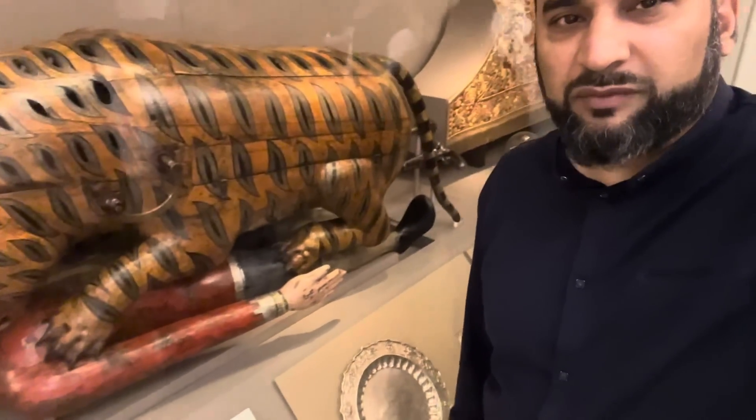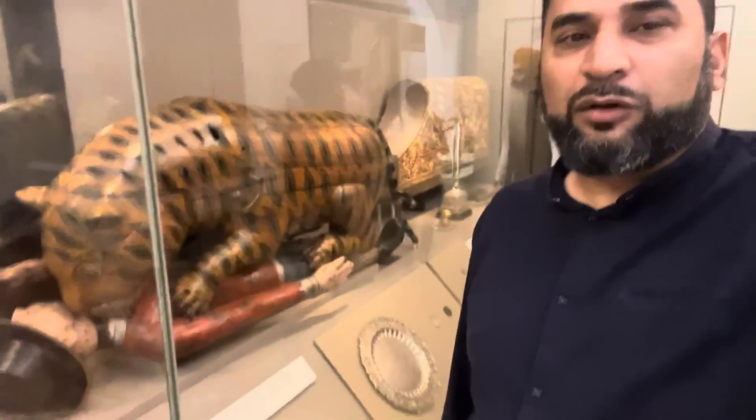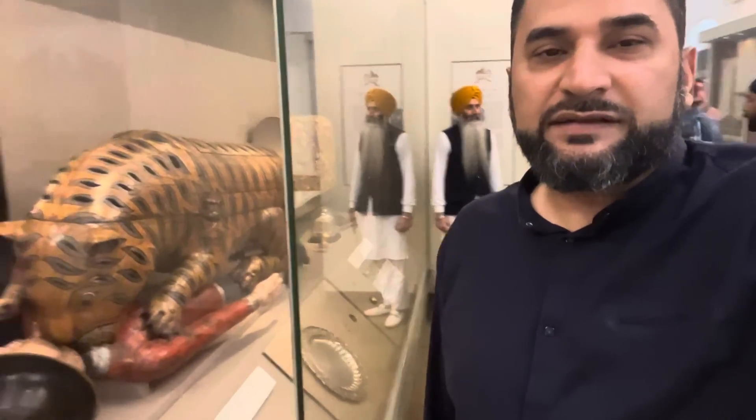This was gifted to Tipu Sultan as a present because he was fighting against colonial rule in India. This is a very special gallery in the V&A, Victoria and Albert Museum - you must come and visit and see this place.